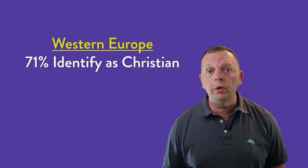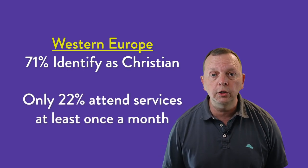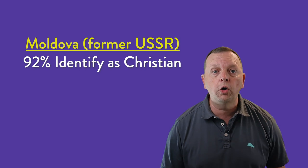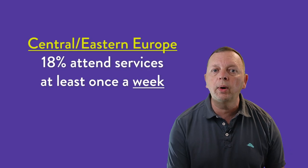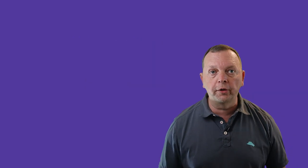But just because you find many churches in Europe doesn't mean that they're full every Sunday. In Western Europe, 71 percent of people call themselves Christian, yet only 22 percent of Western Europeans go to services at least once a month. Interestingly, countries that were once under the atheist policies of the Soviet Union are actually more likely to call themselves Christian. For example, 92 percent of the people in Moldova call themselves Christians, and these Eastern and Central European countries are also more church-going, with weekly attendance rates matching Western Europe's monthly attendance rates.